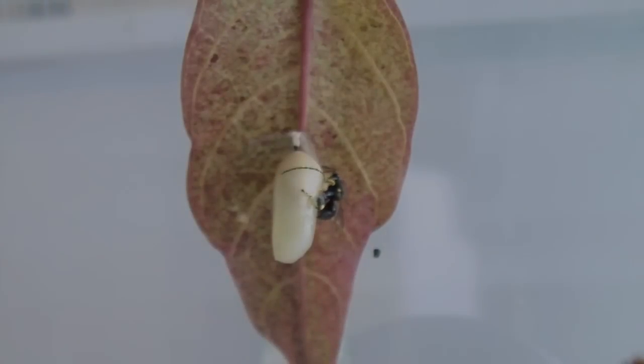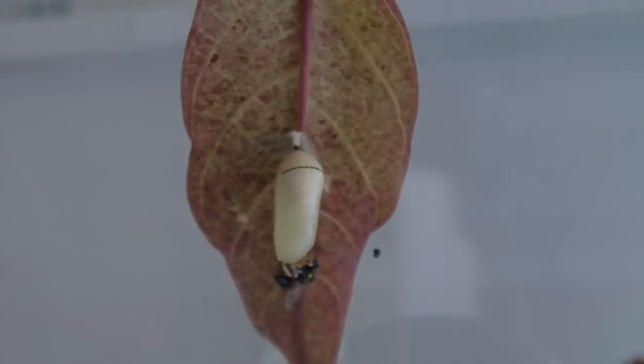Encounters with pupas of other butterfly species are not uncommon. But the calcid wasp is not adapted to invading this pupa. Unable to get a proper grip on the host, she moves on.